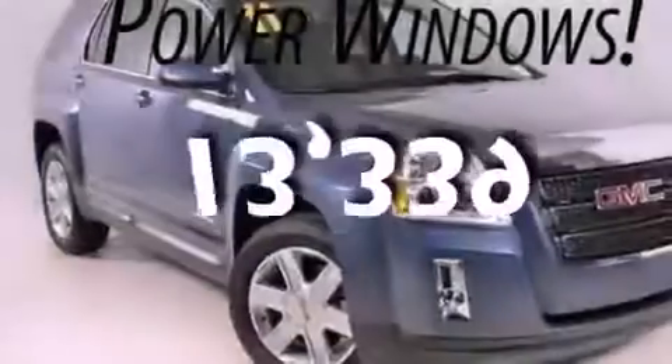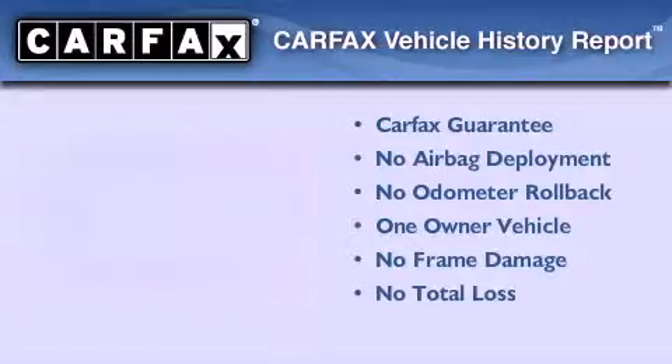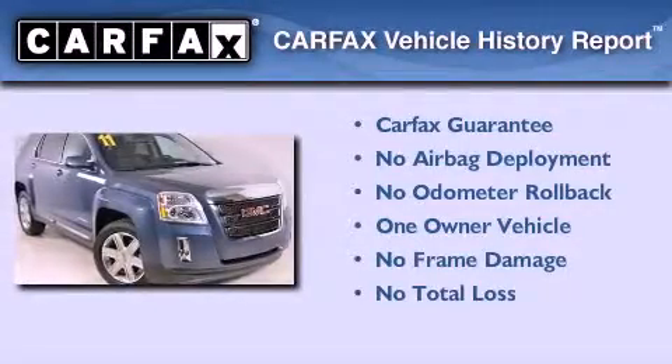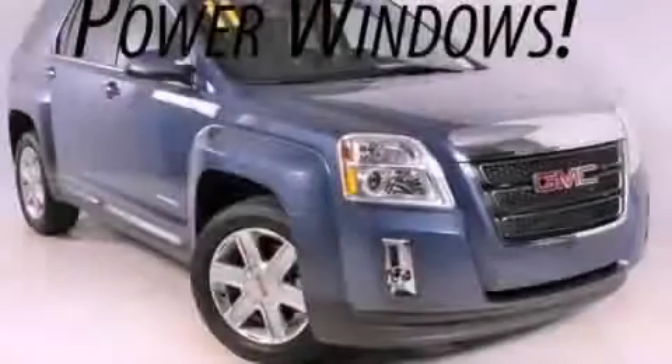This vehicle has fewer than 14,000 miles on the odometer. This GMC has had only one owner, and it qualifies for the Carfax Buyback Guarantee. Contact us today and schedule your opportunity to see this vehicle in person.